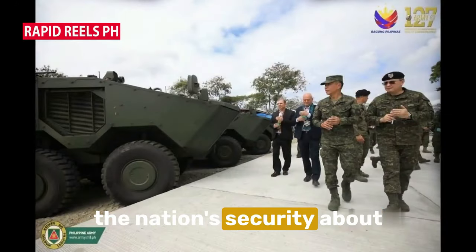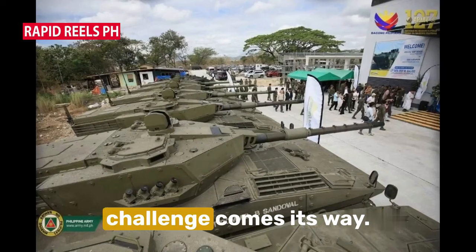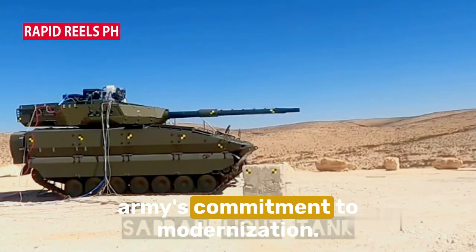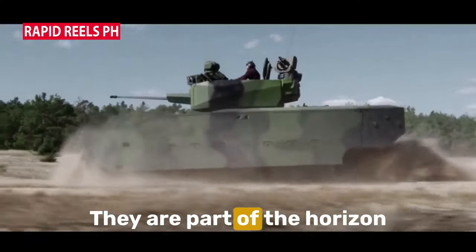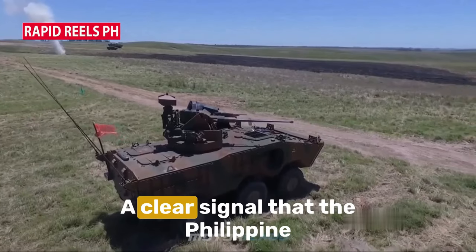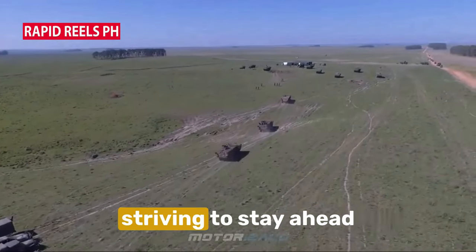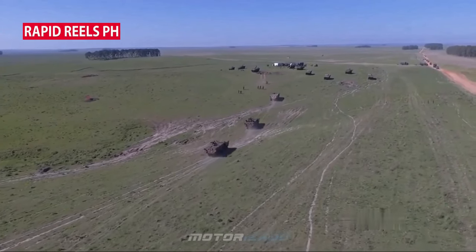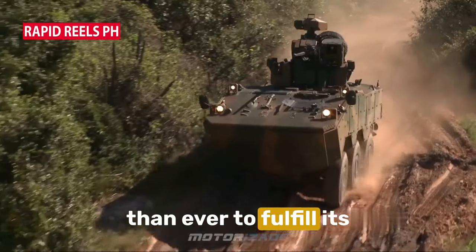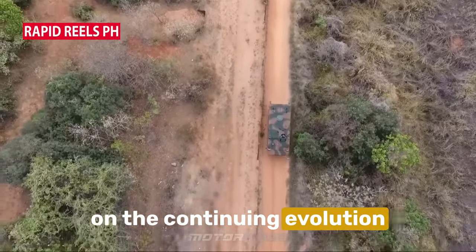This is about safeguarding the nation's security, about ensuring that the Philippine Army can rise to whatever challenge comes its way. These new vehicles underscore the Army's commitment to modernization — they are part of the Horizon 2 priority phase of the revised AFP modernization program, a clear signal that the Philippine Army is not just keeping pace with the times but actively striving to stay ahead. With these new additions, the Philippine Army's armor division is better equipped than ever to fulfill its mission. Stay tuned for more updates on the continuing evolution of the Philippine Army.